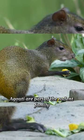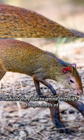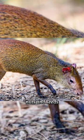Agoutis are part of the rodent family and belong to the genus Daisyprocta. They are known for their sharp front teeth, which they use to gnaw through tough shells of nuts and seeds.